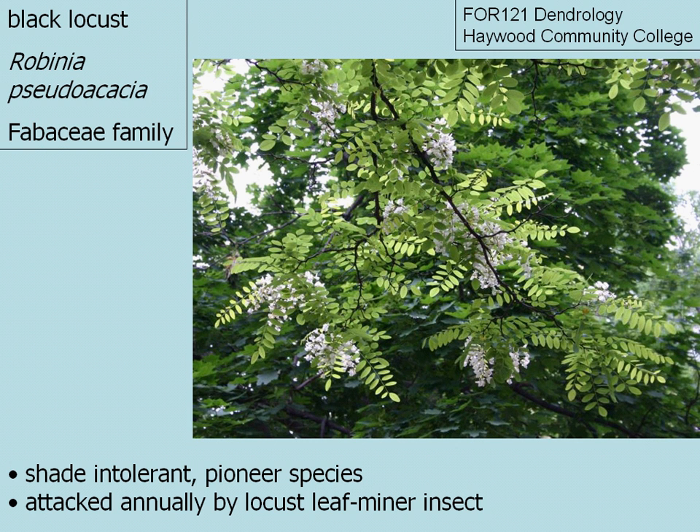Black locust is a very shade tolerant pioneer species that in western North Carolina you often see established in old fields or on the edges of pastures. Especially here in the mountains, this time of year black locust is attacked by the locust leaf miner and the leaves are almost eaten.